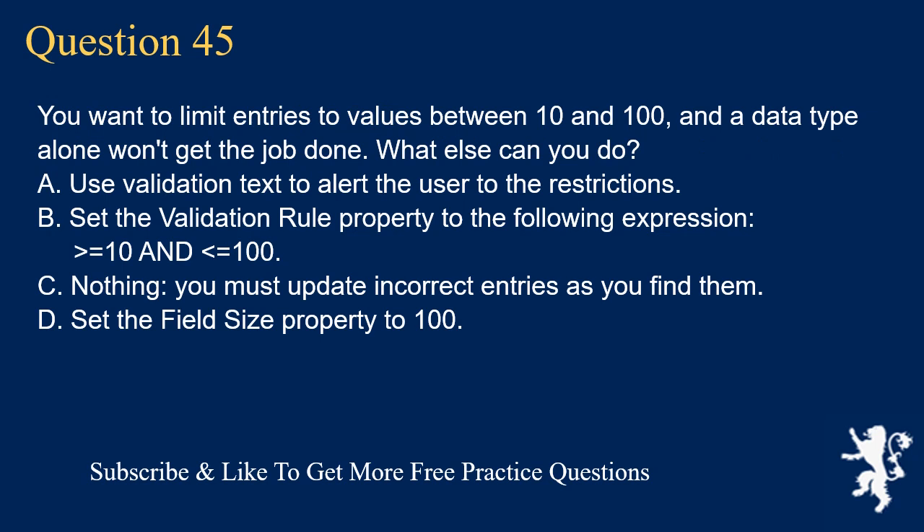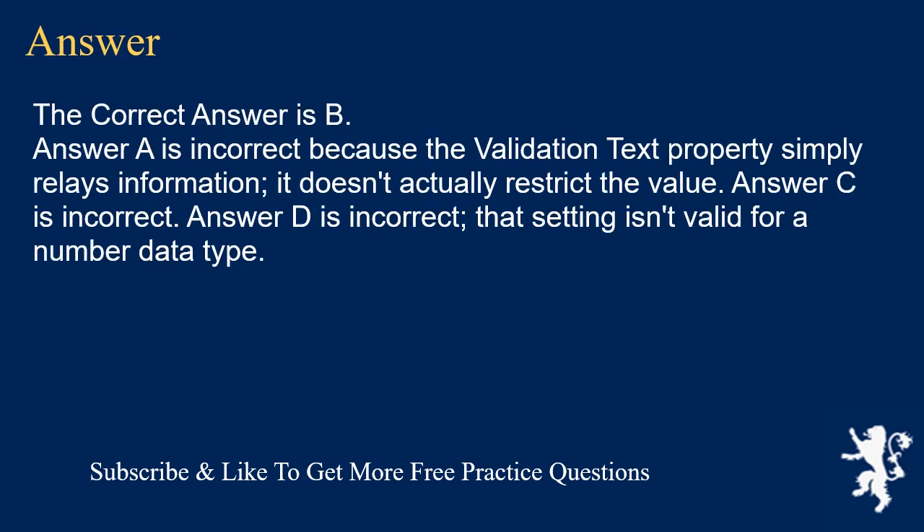Question 45. You want to limit entries to values between 10 and 100, and a data type alone won't get the job done. What else can you do? A. Use validation text to alert the user to the restrictions. B. Set the validation rule property to the expression >=10 AND <=100. C. Nothing — you must update incorrect entries as you find them. D. Set the field size property to 100. The correct answer is B. Answer A is incorrect because the validation text property simply relays information — it doesn't actually restrict the value. Answer C is incorrect. Answer D is incorrect because that setting isn't valid for a number data type.